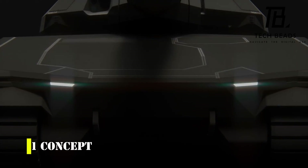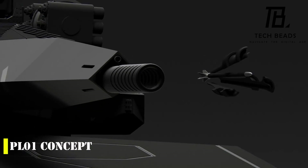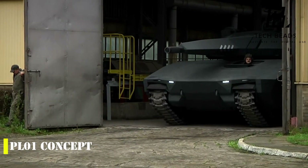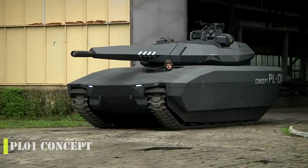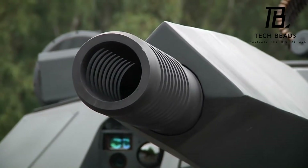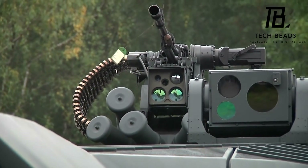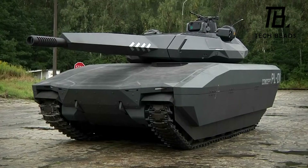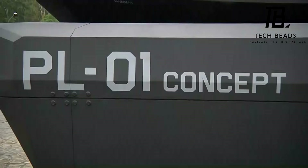The PL-01 concept was an ambitious prototype from Poland, presented back in 2013 as a stealth tank with some impressive features. The tank was intended to be covered with a material that absorbed radio waves and featured thermal camouflage to make it hard to detect. It was based on the Swedish CV-91-20T light tank and boasted a 120mm gun capable of launching guided missiles compatible with NATO projectiles. It also featured an unmanned turret with remote control, a cross-country speed of up to 50 km per hour, and a 500-kilometer range with an engine power of around 940 horsepower.